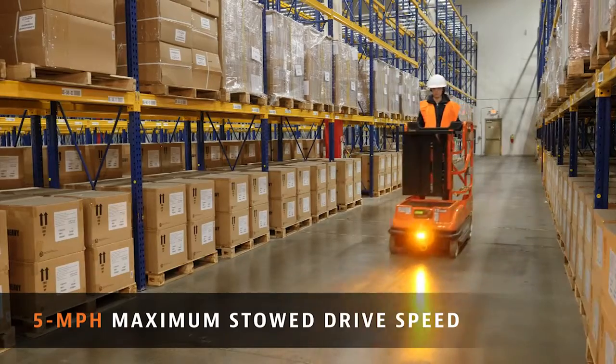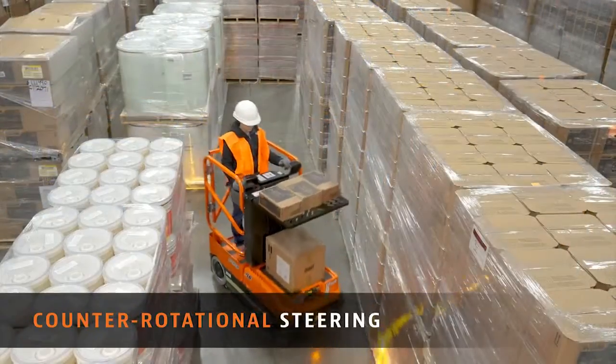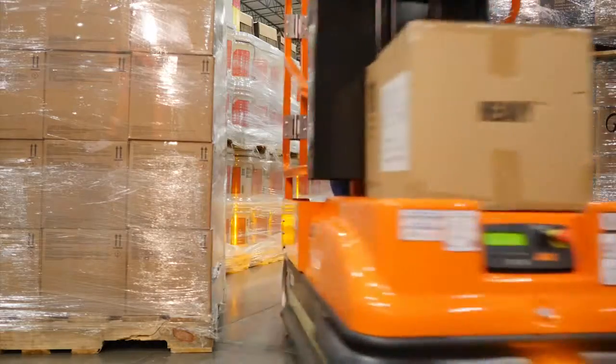Navigate your facility more efficiently with a five mile per hour maximum stowed drive speed. And those narrow aisles and stock room doorways are no problem — the counter rotation of steering allows you to easily maneuver through those spaces.